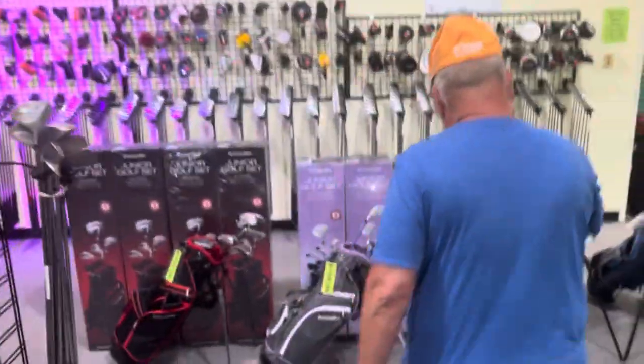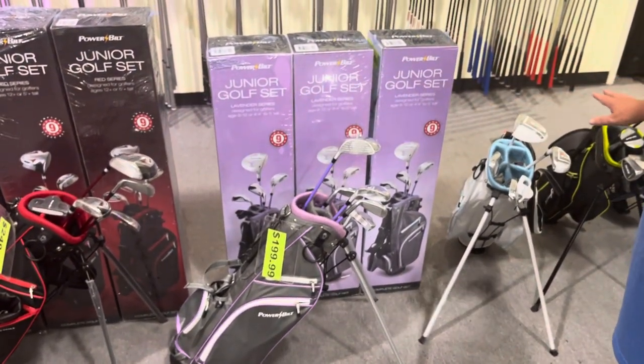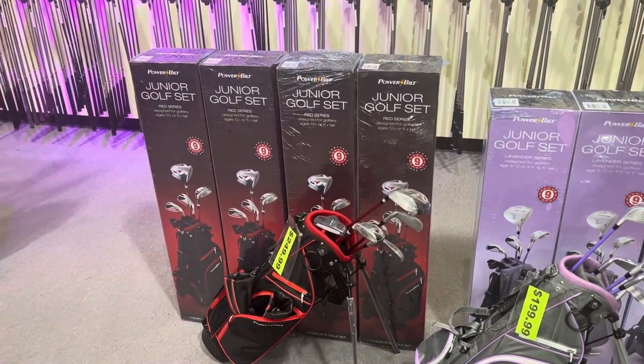We have junior sets, both new and used junior sets. Get your kid in the game — get them out there and get them playing some golf.